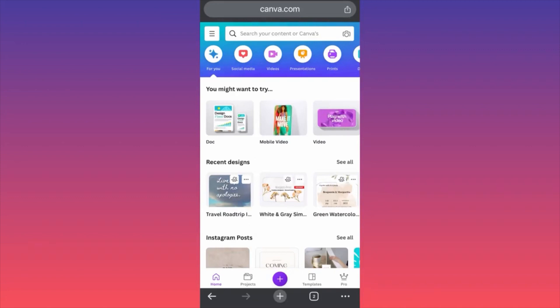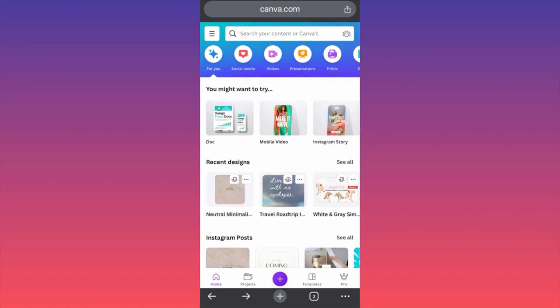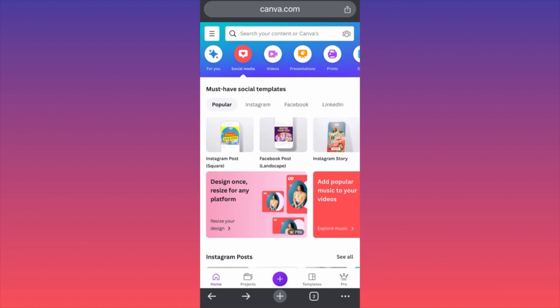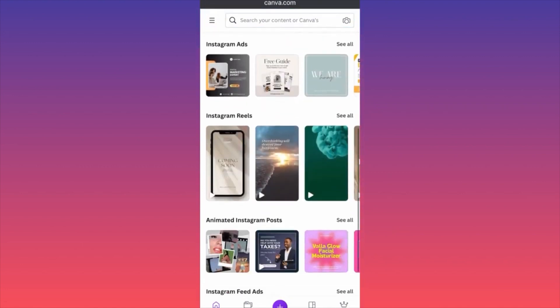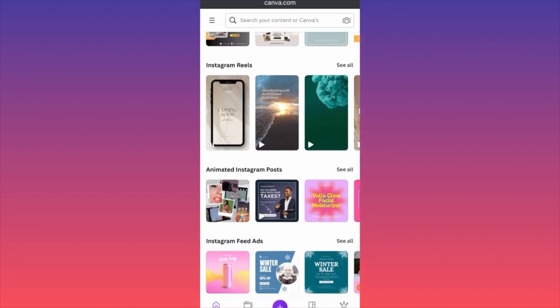In today's video, I'm going to show you how to create Instagram Reels on the Canva app using your phone — very easy, very simple. The first thing you want to do is click on Social Media on the upper settings, then scroll down and click on Instagram, then scroll to the Instagram Reels over here. Now I want you to click on it.